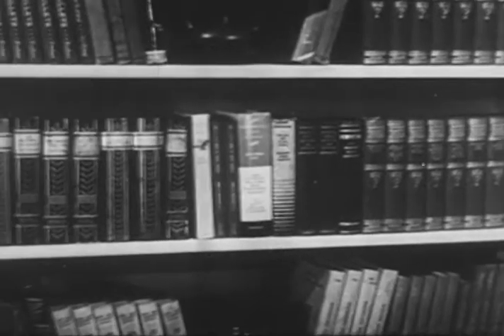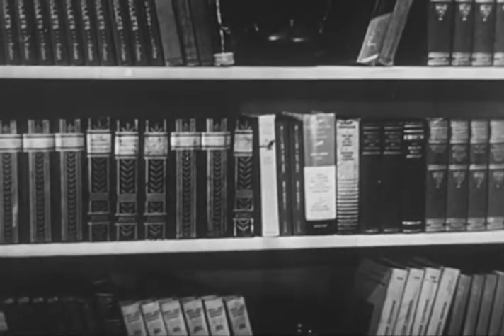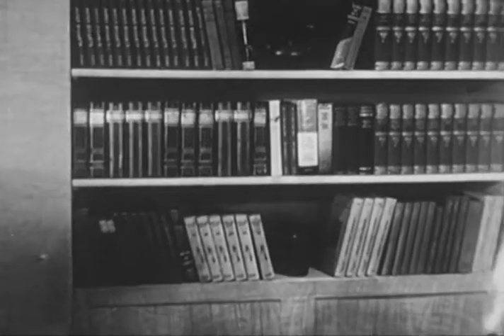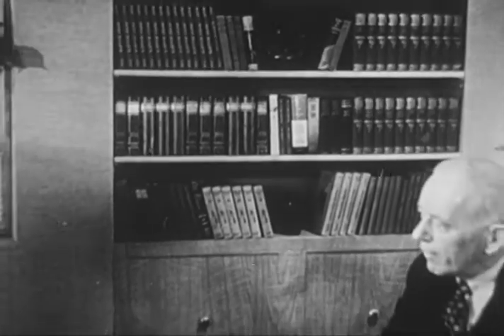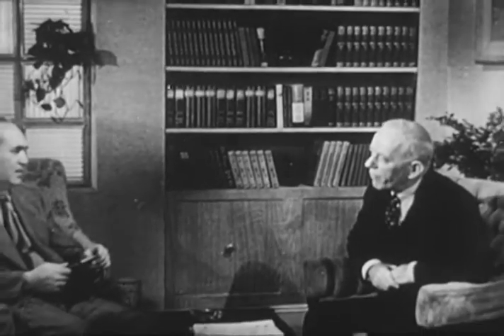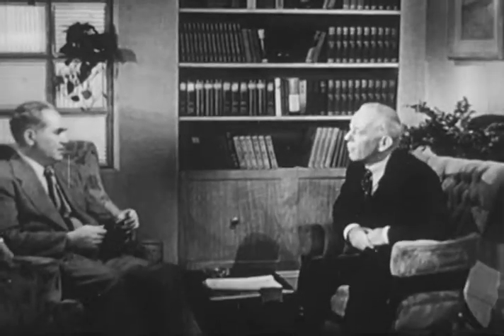The mysteries of nature are fascinating. Thousands of books have been written in an effort to explain these mysteries, and the man who can best explain them is of course our friend with the encyclopedic mind, Mr. John Kieran. Right now Mr. Kieran is in his library with Paul Milford, his next-door neighbor. Let's listen.